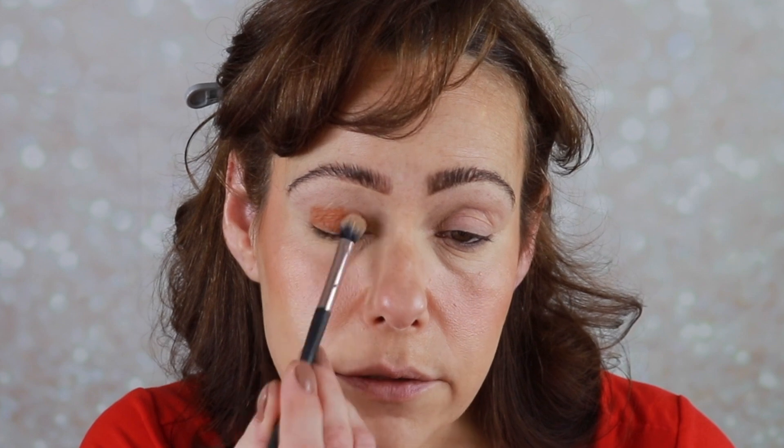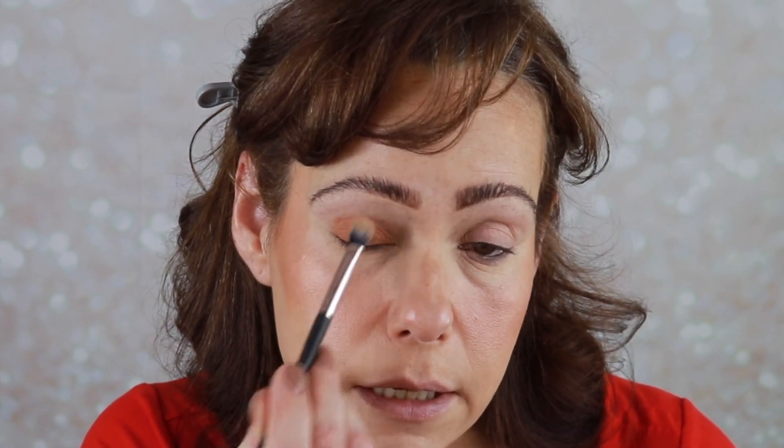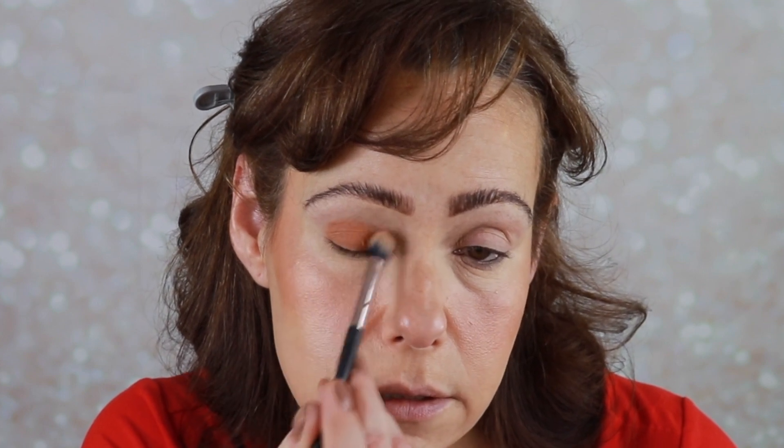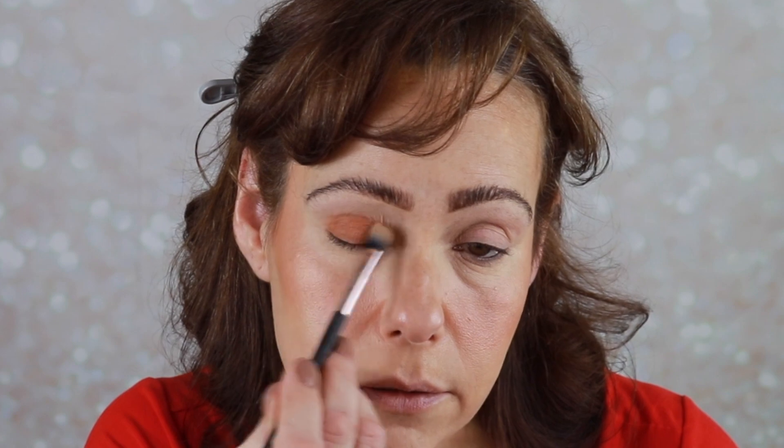Using a fluffy brush, I'm just tapping the product in using the flat side to spread it out, then blending it up higher on the lid. I'll clean up those edges. That looks really pretty, I like that. Let me do the other eye — well, that was really easy. I'm going to go ahead and add some to the bottom as well. Wow, I like that. Now the true test: does it crease? Does it fade? Right now this has dried down.